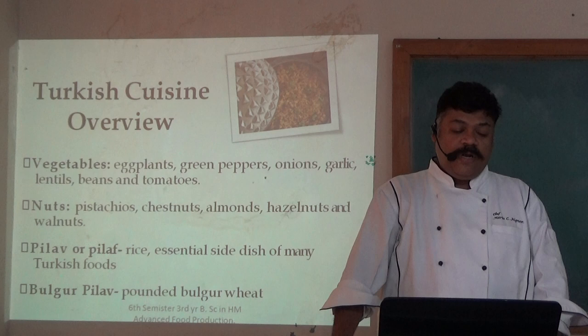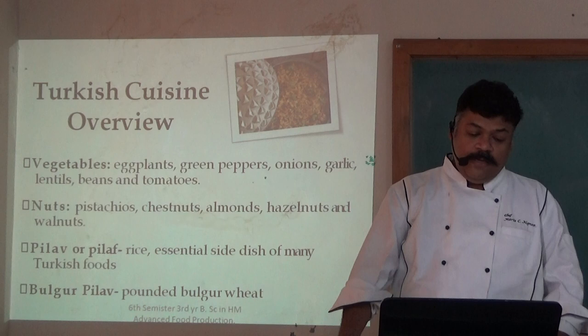Pilaf, or pilav, features rice as an essential component of many delicious dishes. Bulgur pilaf is made from pounded bulgur wheat, creating a pilaf made with bulgur.